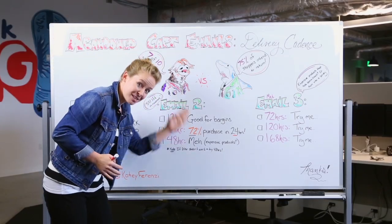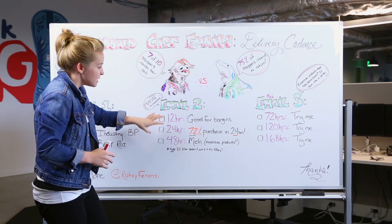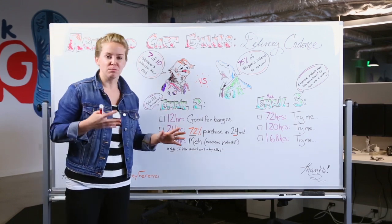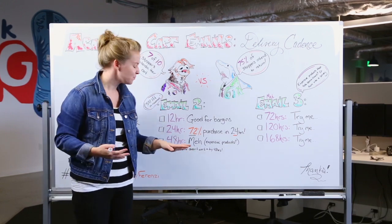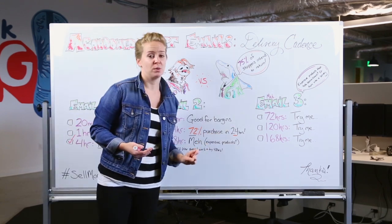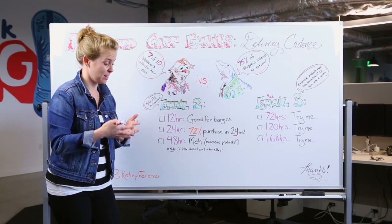Now email number two — this is the sweet spot. You definitely want to be sending this email. There's a 54% lift in revenue from this email specifically, and you're going to see a really good return. 24 hours is going to be your sweet spot — 72% of shoppers online come back and purchase within that 24-hour period. You're basically serving it up on a silver platter for them with a nice 'add to cart' or 'purchase now' button via email.